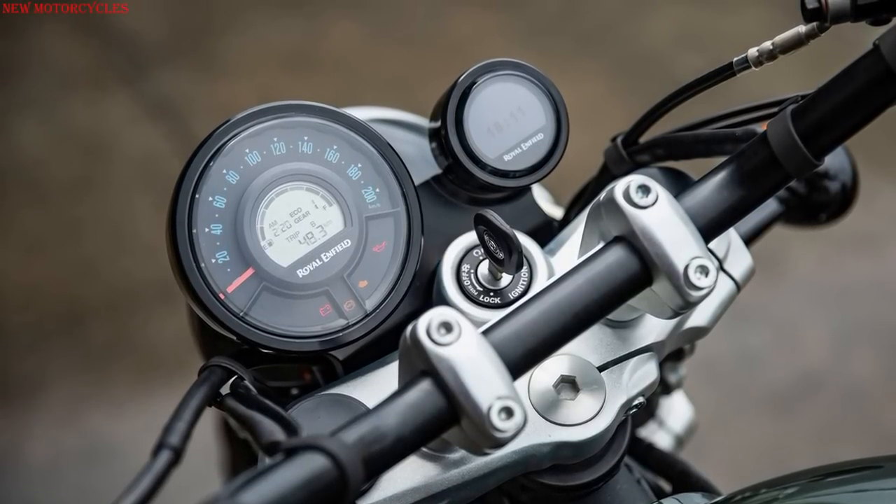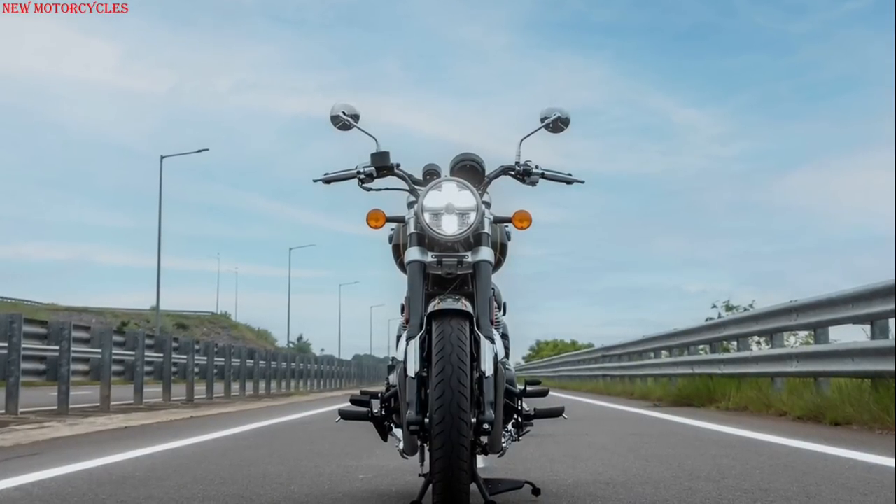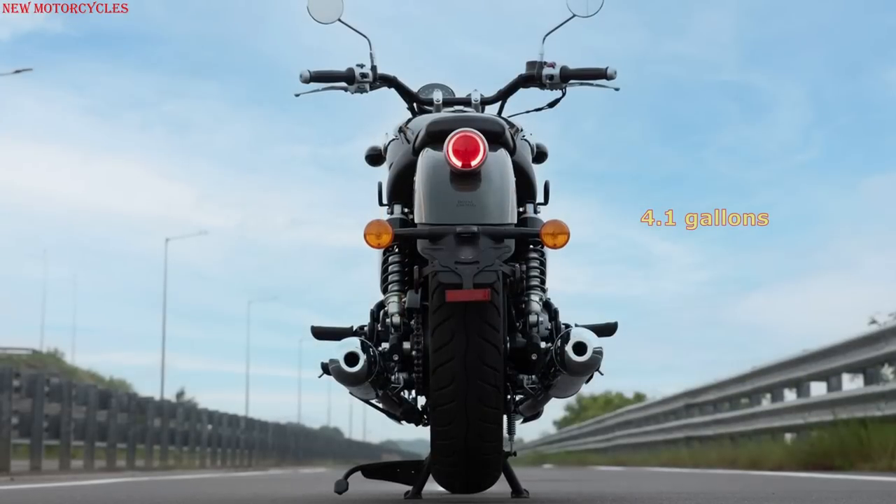Other features include an LED headlight and tail light, a USB Type-A port, and a 15.7-liter fuel tank.